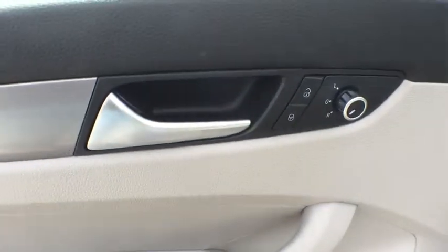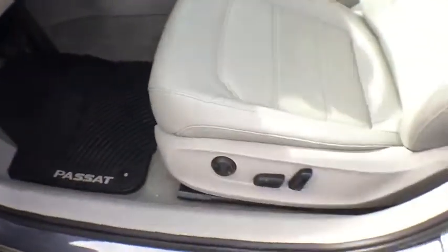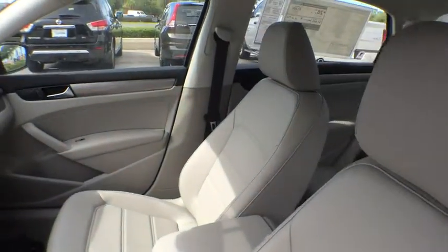Trip computer, heated front seats, power windows, rear window defroster, tachometer, remote keyless entry, brake assist, panic alarm, overhead console.